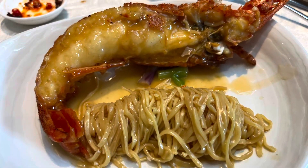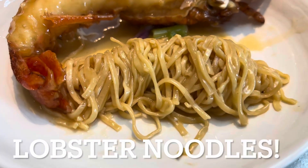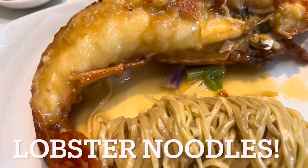And the lobster noodles were fantastic. Yes, lobster noodles with big lobster — half lobster. Yummy.